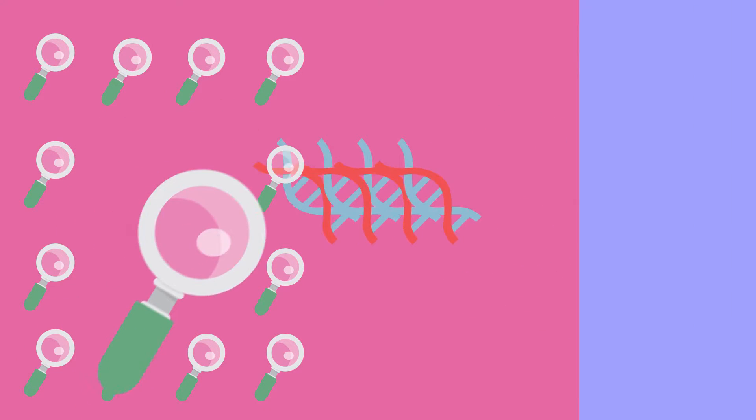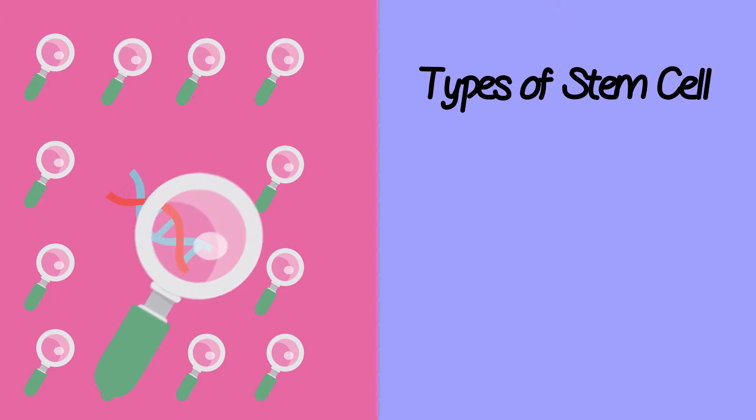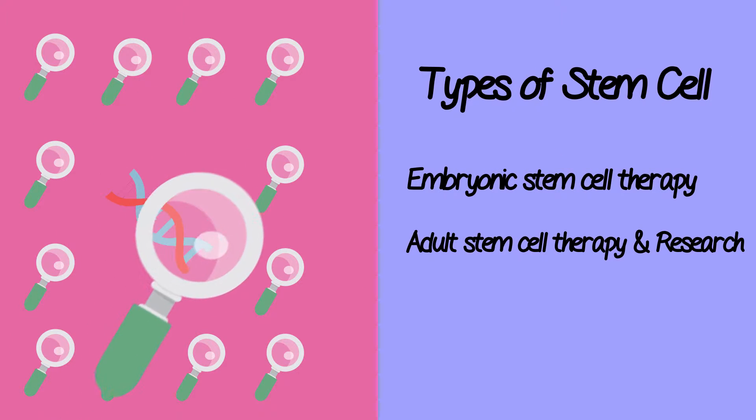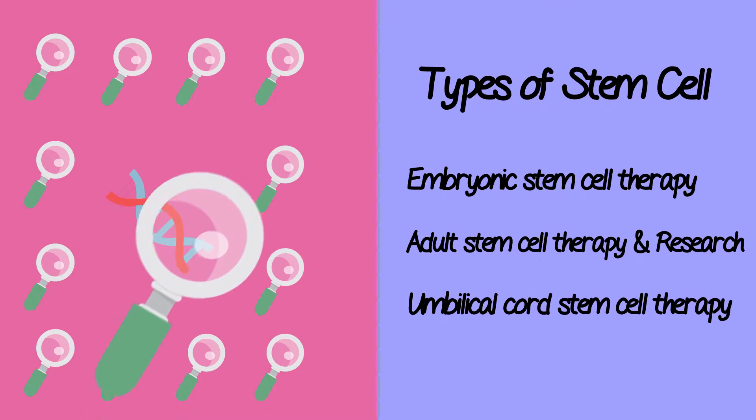Scientific research into stem cells has identified multiple types of stem cells and sources: embryonic stem cell therapy, adult stem cell therapy and research, and umbilical cord stem cell therapy.